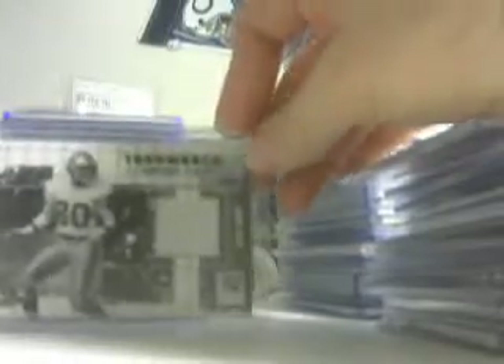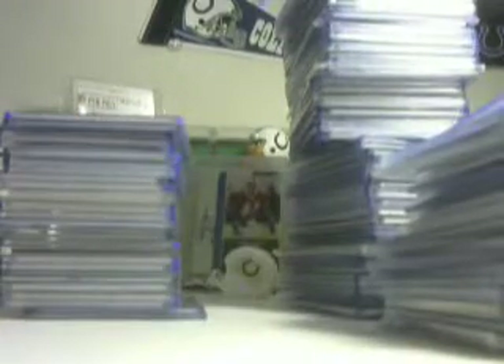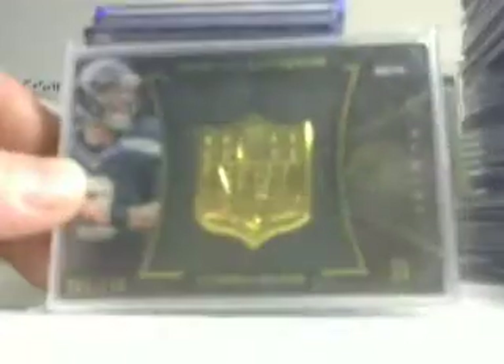Upper Deck Joe Flacco rookie jersey, not numbered, is twenty. Throwback Threads Jerry Rice authentic game-worn jersey, numbered to 250 — booking at forty, selling at twenty. Joe Flacco Class of '08 rookie jersey is twenty. Prestige Turning Pro Demarius Williams — two-color patch with three breaks, number 8 of 25 — booking at twenty. Andy Dalton and Christian Ponder rookie collection, numbered to 299, booking at twenty. Last one: jersey number 3 of 149 — Russell Wilson NFL Shield from Black and Gold — forty bucks on that one.